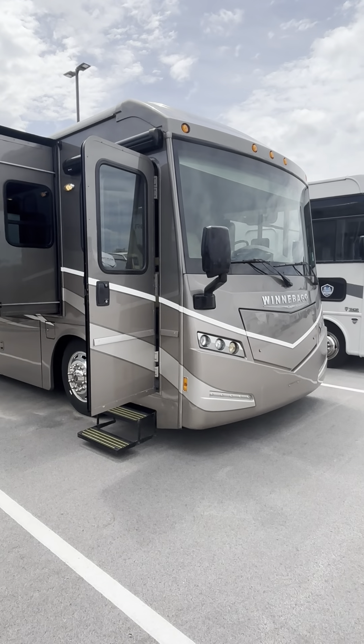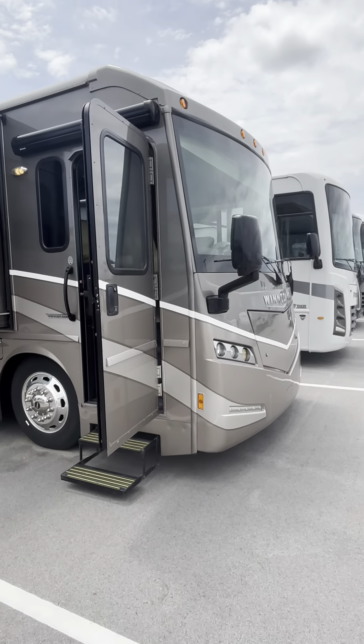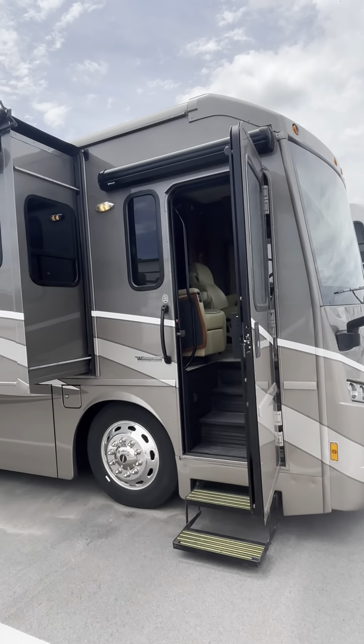Hey, it's Casey with Lazy Days over here in Council Bluffs, Iowa. Going to give you a quick tour of the 2017 Winnebago Forza, the 36G.